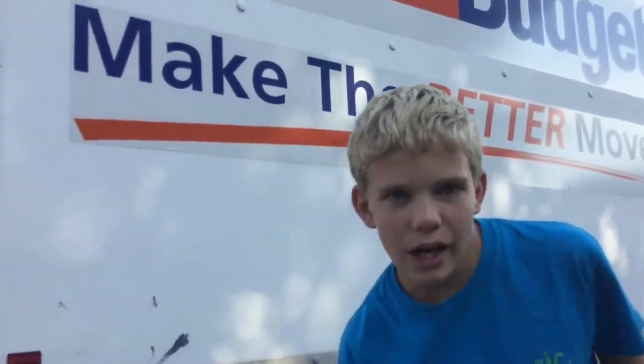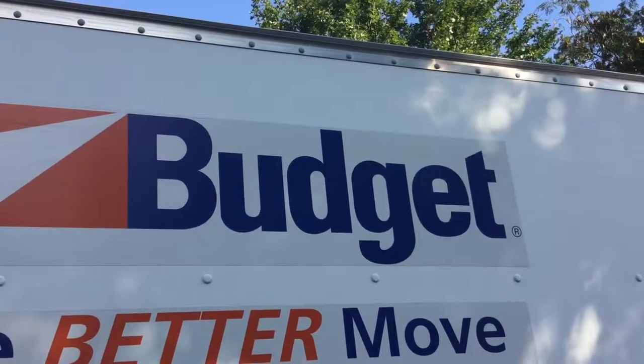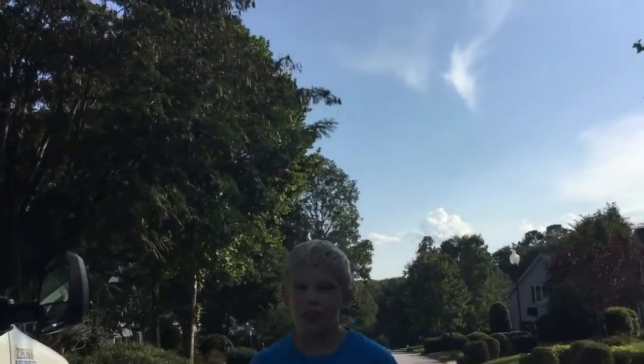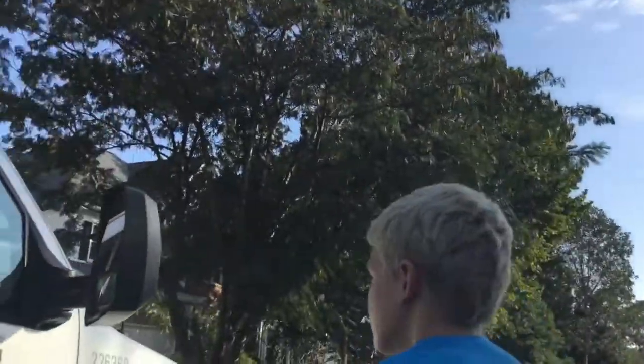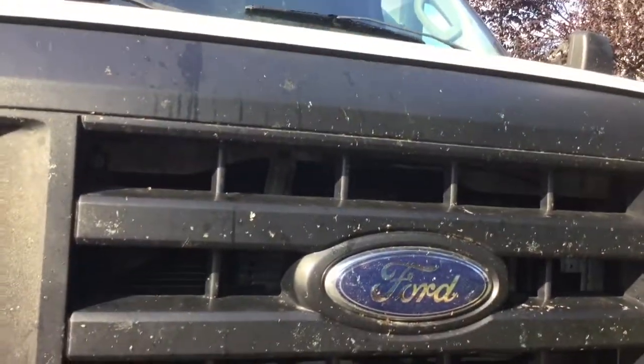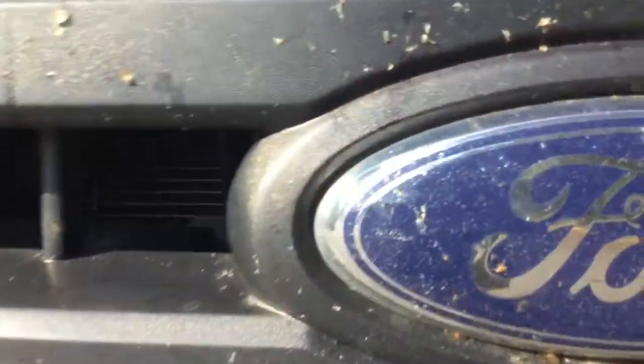So anyway, this is budget — budget, budget, budget, budget. Well guys, that was me saying budget like a thousand times. Let's take it to the front — running man to the front, running man to the front. And Ford logo, Ford logo, Ford logo, and bugs — a lot of bugs.